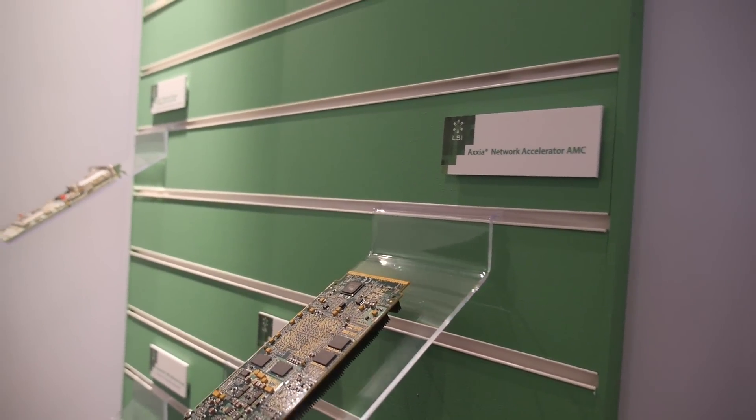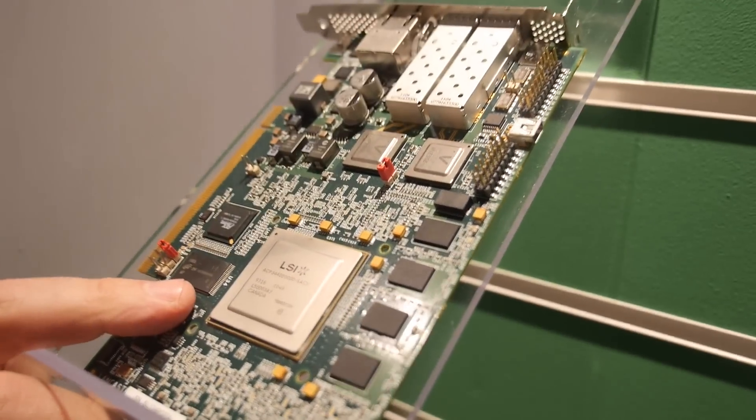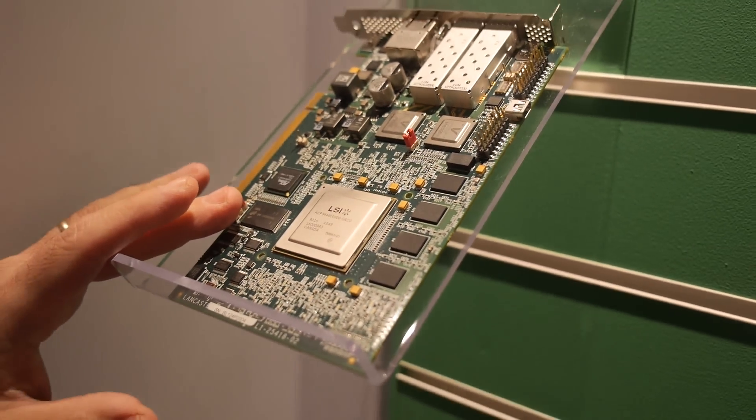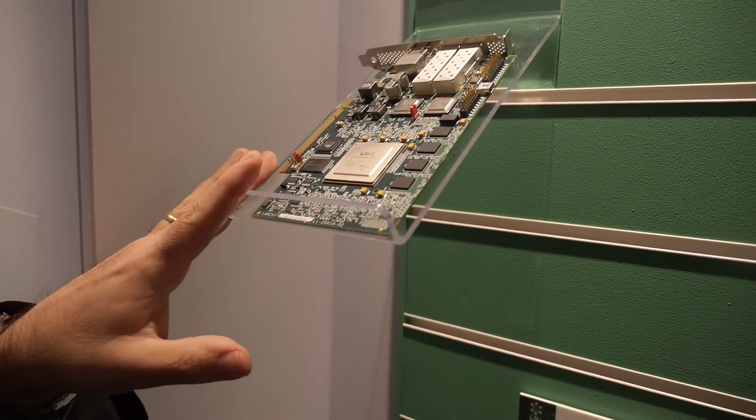Axia is our brand for all of our networking products — all the new Axia products are ARM-based. The previous generation product up there is PowerPC-based; that's the part in production today, shipping in base stations today. The 5516 replaces that in the next generation.